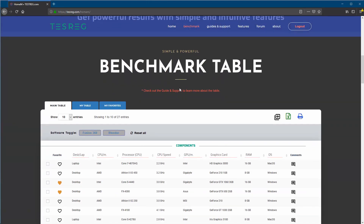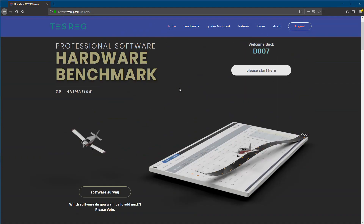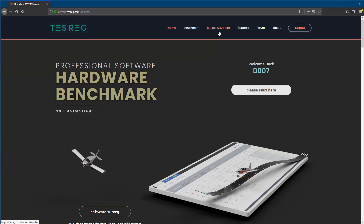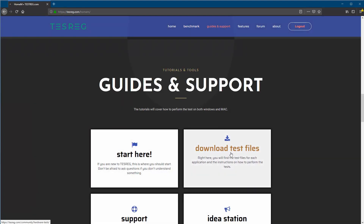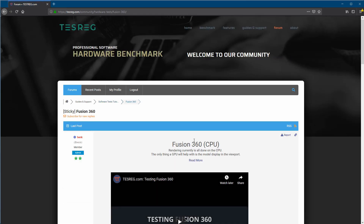I know some of you are anxious to see how the platform actually works, but I suggest you first click on the guide — 'Please Start Here' or 'Guide and Support.' It's a new platform and you have to really understand how it works to use it efficiently. Click 'Please Start Here,' then click 'Download Test Files,' which takes you to our software tests page. From there you choose which software you want to test so you can see what kind of data we're testing and use those results to compare against other hardware configurations.